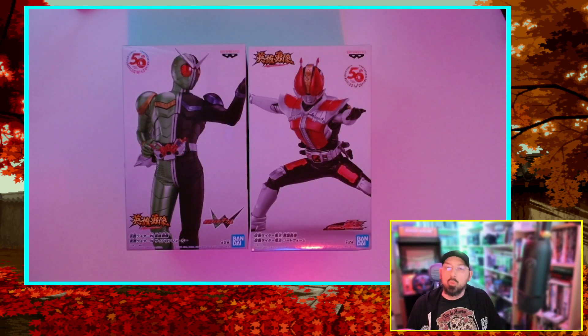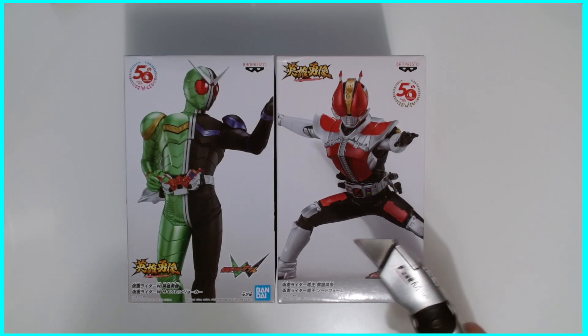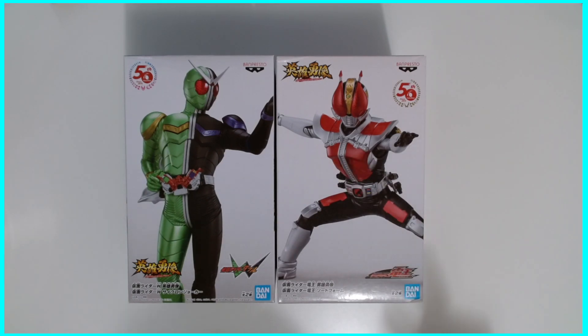Hello and welcome back to the channel. Today we're going to do a little unboxing video. We're going to open up some Kamen Rider 50th anniversary figures. The figures we have here are Kamen Rider Double, or W, and Kamen Rider Deno. I'm going to grab my trusty Fat Max Exacto knife and we're going to pop them open.